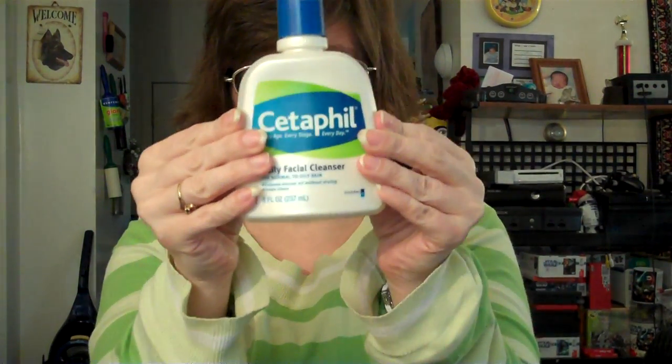Let me start out with my facial stuff. In the morning I like to use my Cetaphil Daily Facial Cleanser. This stuff really works, especially in colder weather — winter is coming and you need that moisture in your face. My face is so soft after using this. I love it.